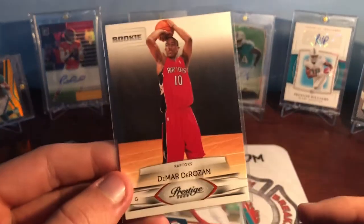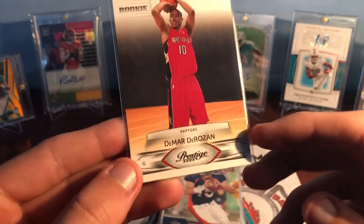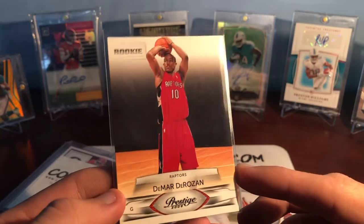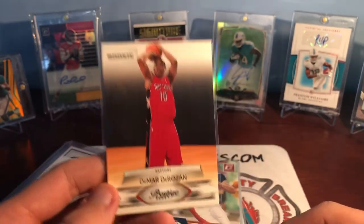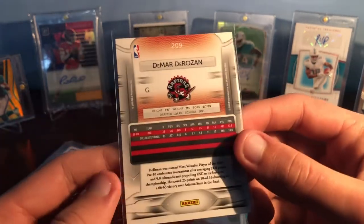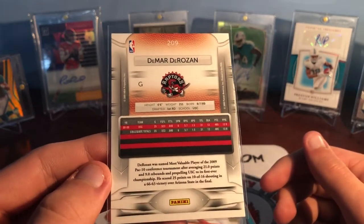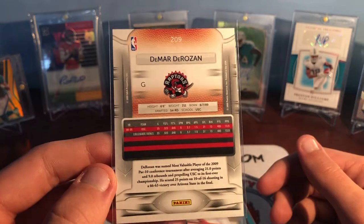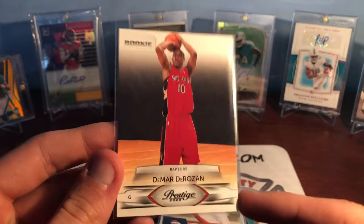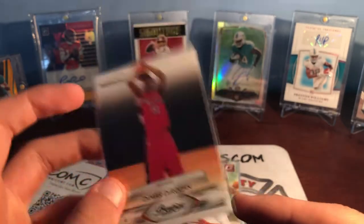Next is a rookie of DeMar DeRozan, one of my favorite basketball players. When I started watching basketball when I was younger, I liked the Raptors, thought they were cool, and DeRozan was my favorite. So I really hated when he got traded to the Spurs and then they won the championship, because it felt like such a smack in the face to DeMar — he led them in tons of stuff for their franchise and led them to all those playoff appearances but could never get to the championship. Really cool to have — again really cheap for a superstar rookie card. Definitely a huge one for the PC.